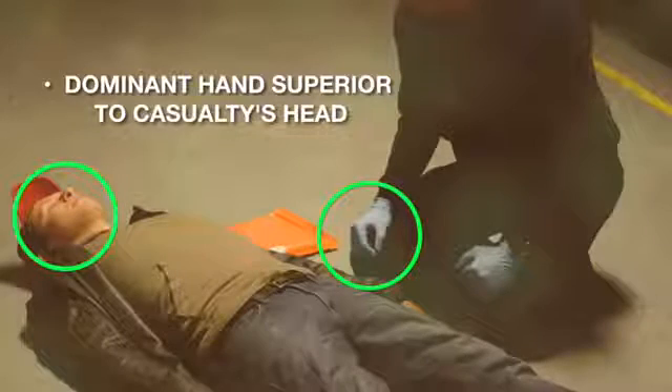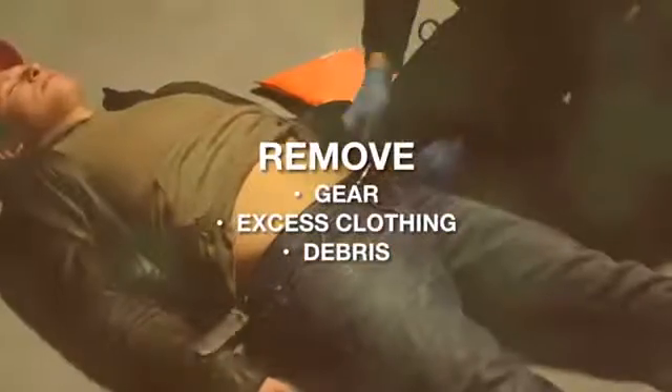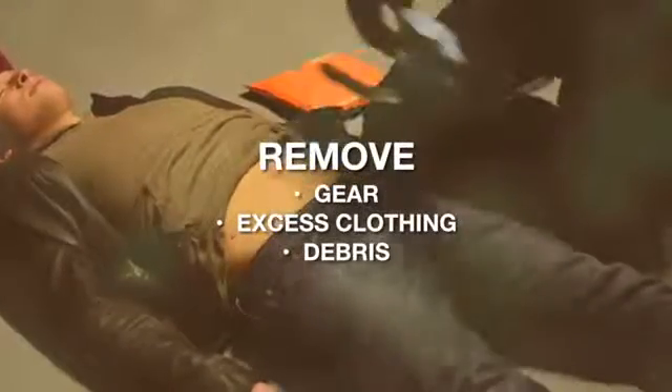Clear away any loose clothing or gear that could impede your access to the patient's pelvic region. Understand you're going to wrap the T-Pod belt completely around the patient's pelvis and then circumferentially compress. Therefore, do what is necessary to give yourself a clear application pathway by removing gear, excess clothing, or debris.